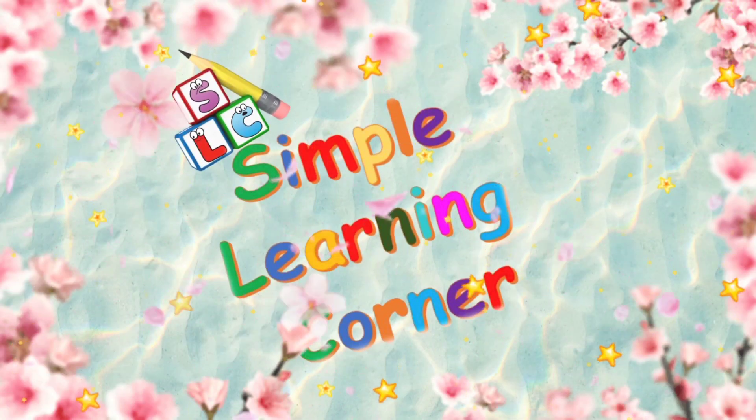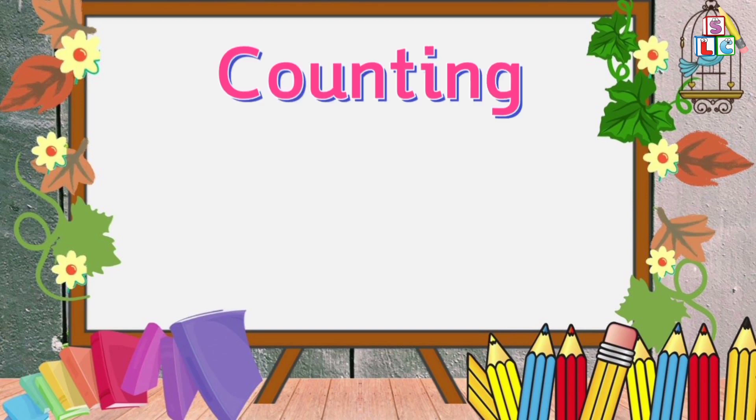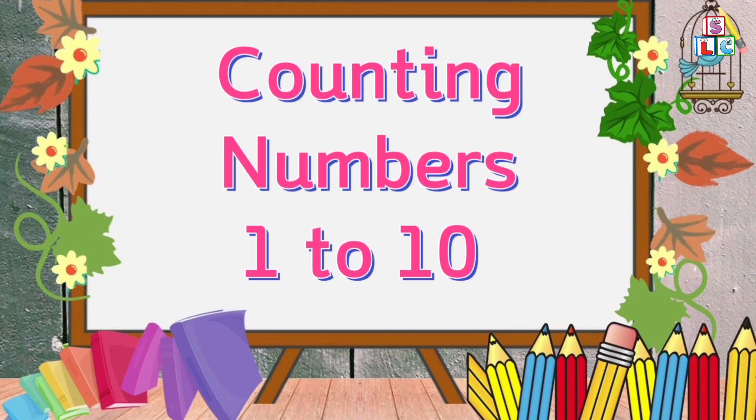Symbol Learning Corner. Let's count the numbers from 1 to 10.